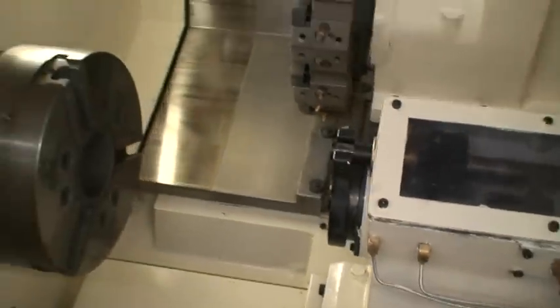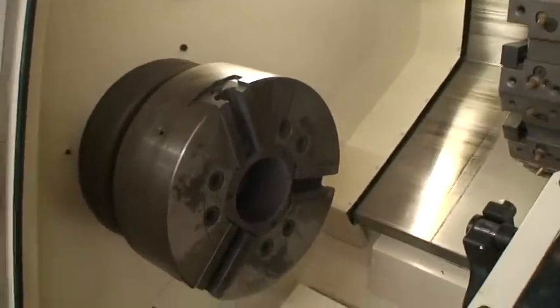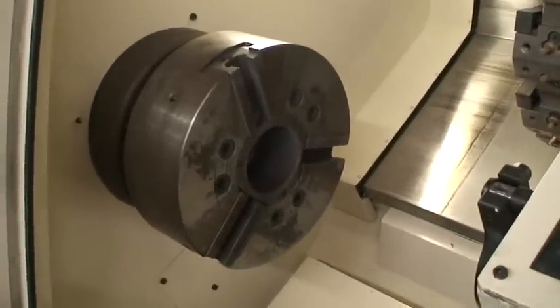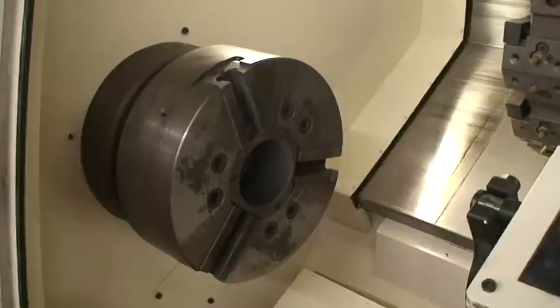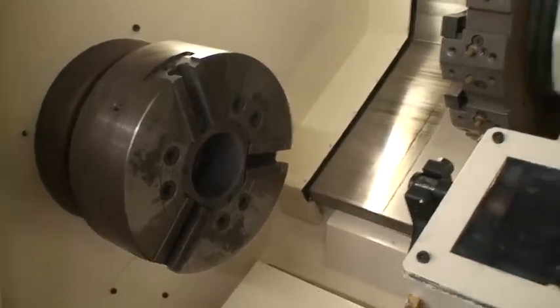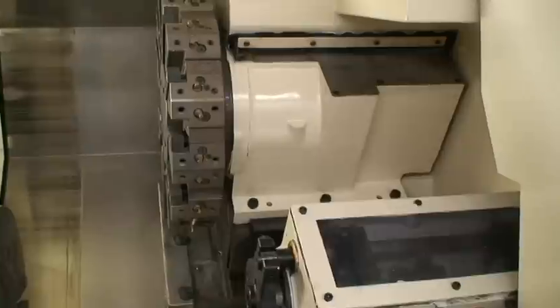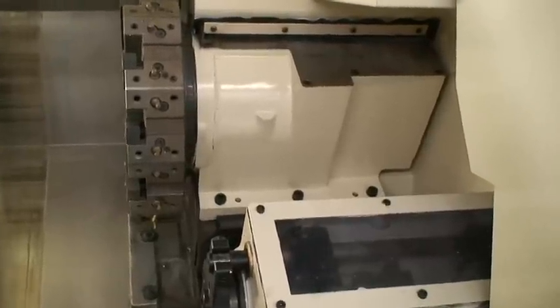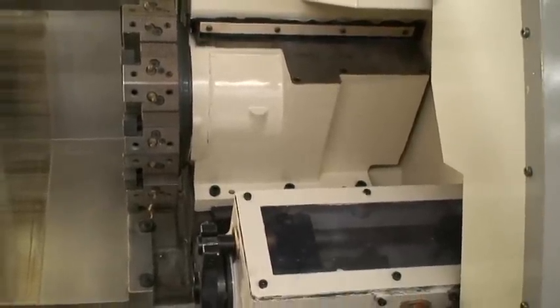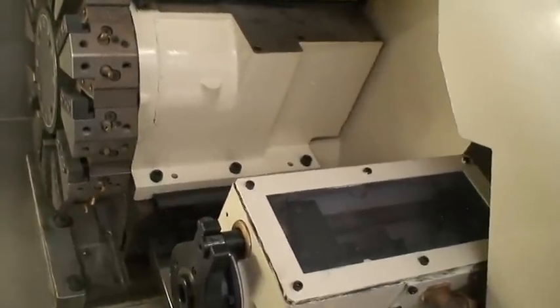We'll show you the tailstock in the demo. The 12-inch three-jaw chuck again. Spindle speeds are 35 to 3,500 RPM. X-axis travel is 7.87 inches, Z-axis is 24 inches. Rapid traverse rate on the X is 944 inches per minute, and on the Z is 1,180 inches per minute.